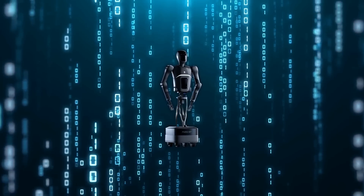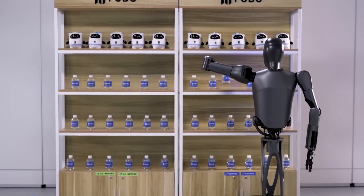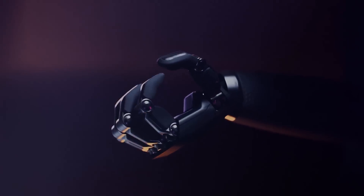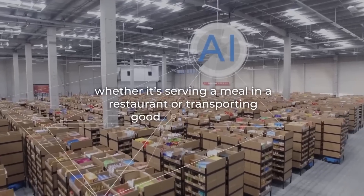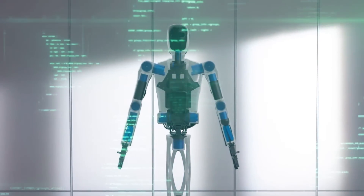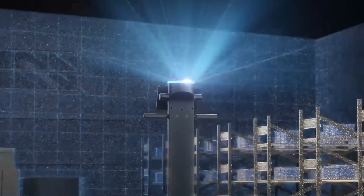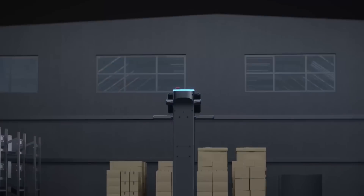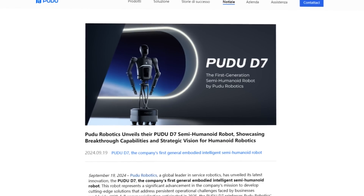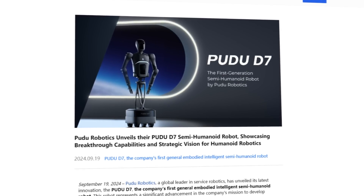Instead of just following pre-programmed instructions, the D7 learns and improves over time. Each interaction it has — whether it's serving a meal in a restaurant or transporting goods in a hospital — is logged and used to refine its decision-making process. The robot not only understands its environment but adapts to it, becoming smarter as it goes along. Pudu Robotics developed this system with a clear focus on practical use in real-world environments.